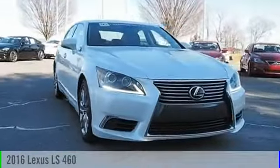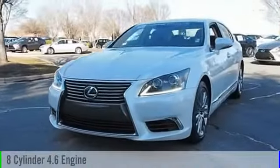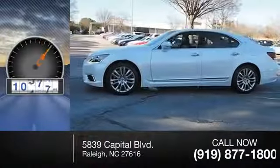2016 LS 460. This vehicle is powered by a rear-wheel drive, eight-cylinder, 4.6-liter engine, and comes with an eight-speed automatic transmission. This vehicle has less than 15,000 miles.